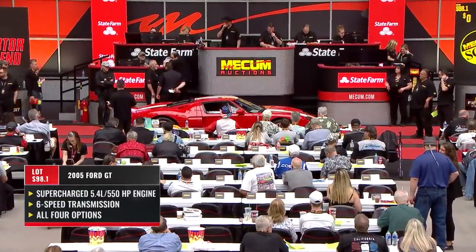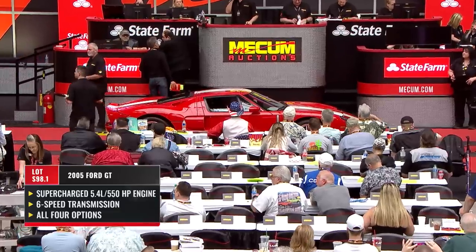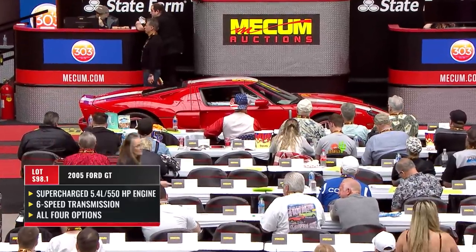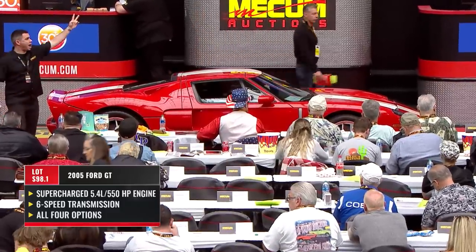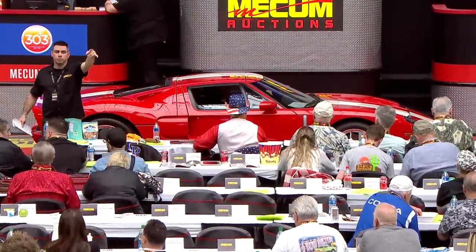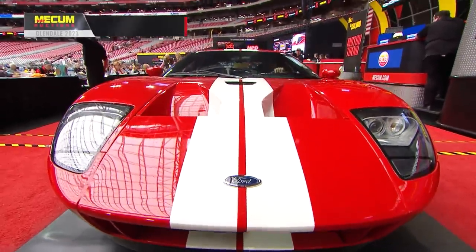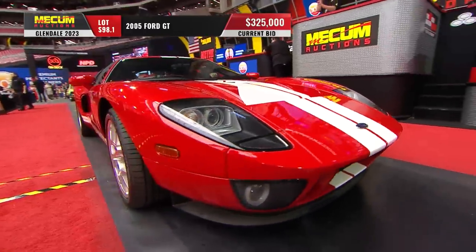2005 Ford GT — what a sensation back in 2005, and it has just gained in popularity. Supercharged 5.4-liter 550-horsepower mid-engine mounted V8. Ricardo six-speed manual transmission with a conventional clutch pedal and all four options: stripes, Macintosh stereo, painted calipers, and those gorgeous BBS lightweight wheels.